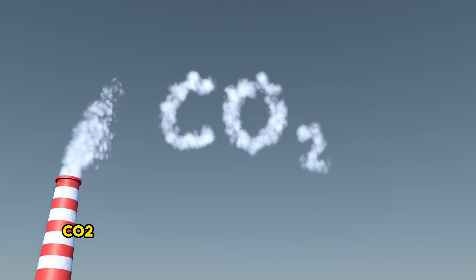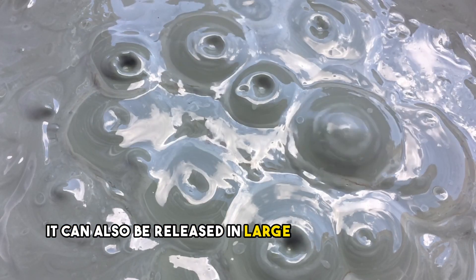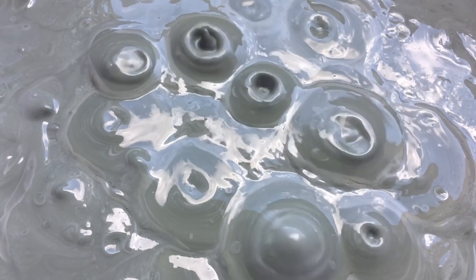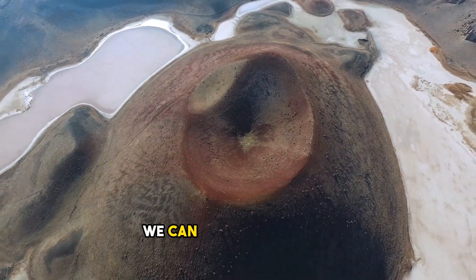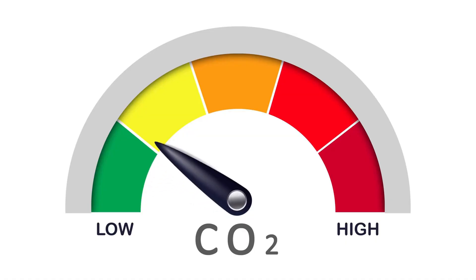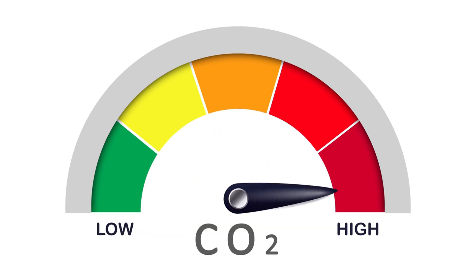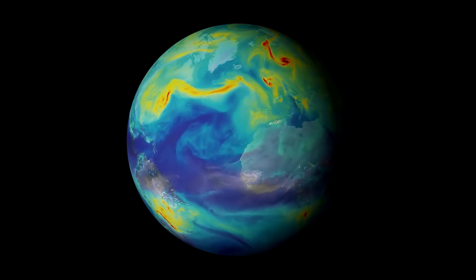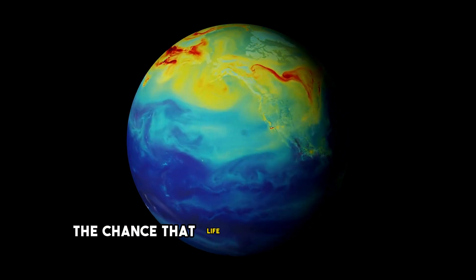CO2 alone is not necessarily evidence of life — it can also be released in large quantities by non-biological processes such as volcanism. But if we take a closer look at K2-18b, we can quickly rule out volcanism as the cause. In the search for life, the ratio of carbon dioxide to the other gases in the atmosphere is crucial. If several biomarkers occur in combination, the chance that life exists there increases.